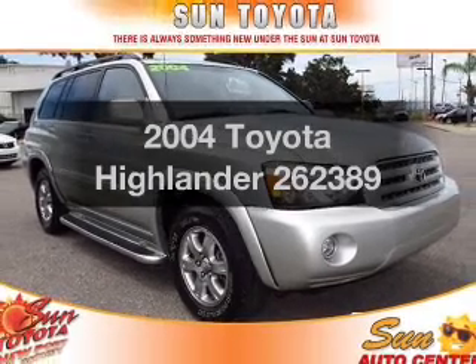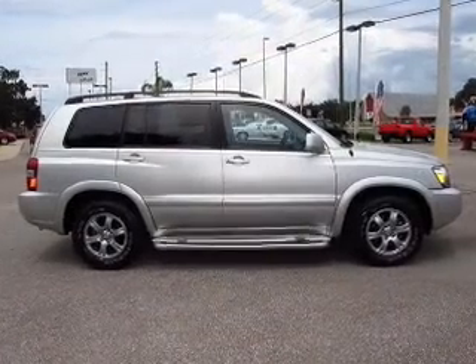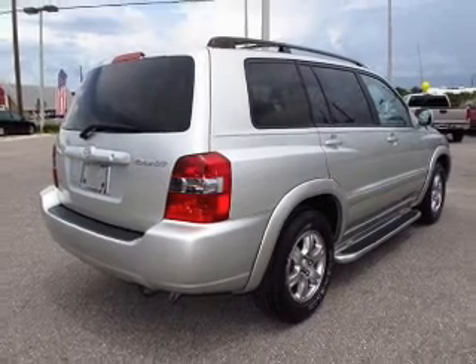Introducing the 2004 Toyota Highlander. This is the set of wheels you've been looking for, with a reliable 6-cylinder engine that responds smoothly to its 5-speed automatic transmission. Premium wheels give a more luxurious look.